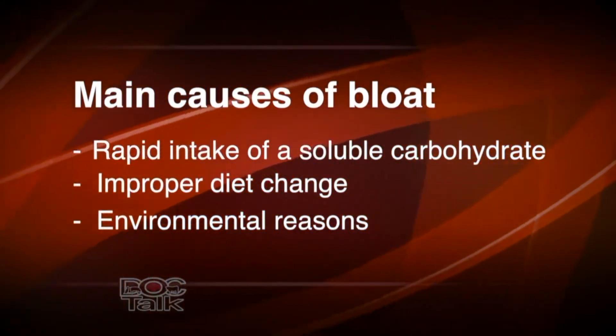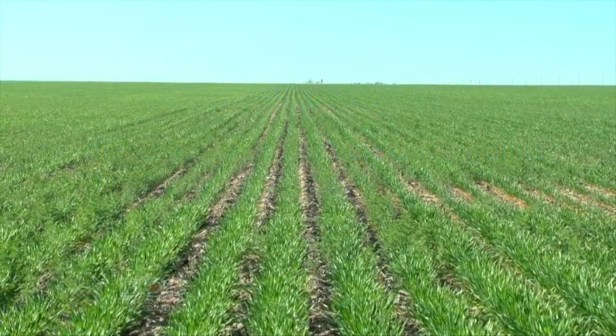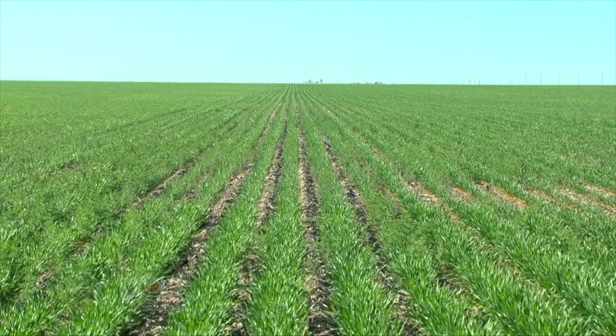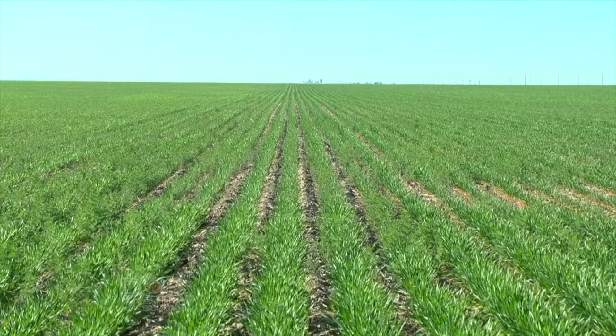When we look at frothy bloat prevention, the first thing we have to do is make sure we're applying the right amount of fertilizer and have the right amount of growth. If we're going to add fertilizer, we need to add animals to utilize that growth. There are also preventatives that we'll talk about.